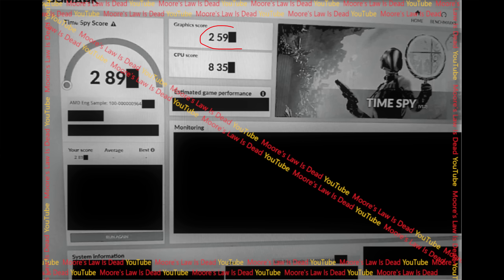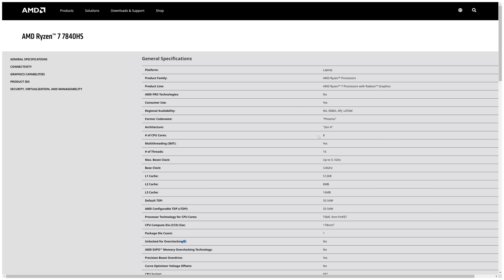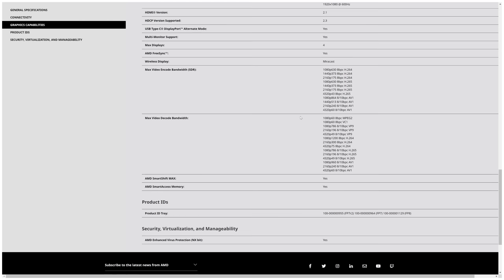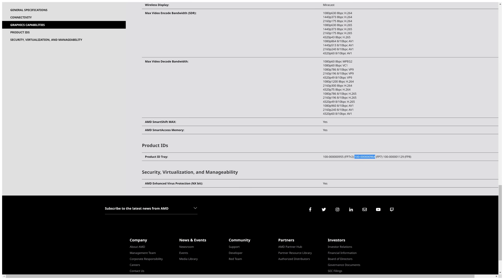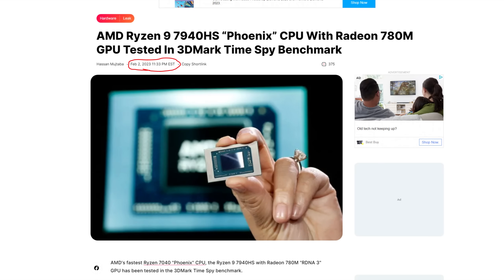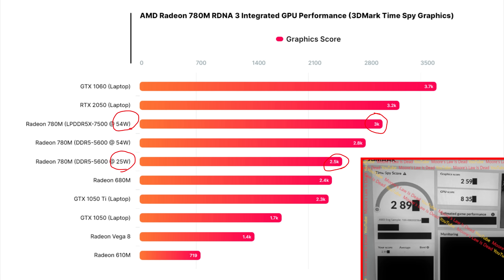If you look at this graphic score you can probably see right away why I wasn't that impressed at first. But today I looked at that engineering sample number and dug around online and discovered that this is almost assuredly an R7 7840HS, not the R9 model — meaning it's clocked lower by default at all TDPs compared to the flagship. My source also told me this was a 25-watt limited variant, and a lot of the more impressive Phoenix scores leaking were from models using far more energy.